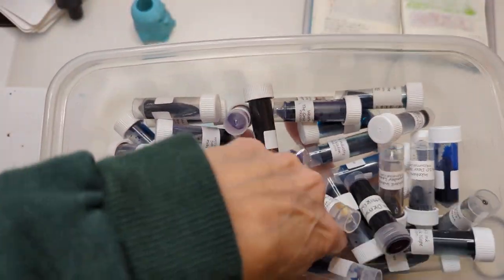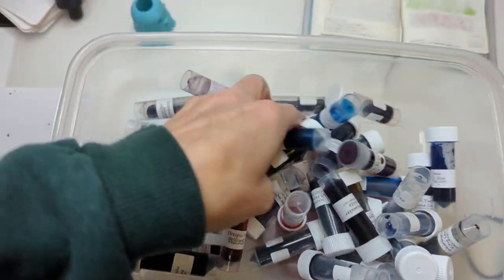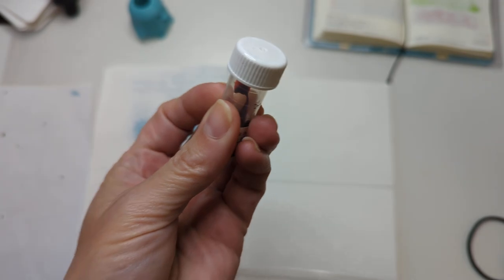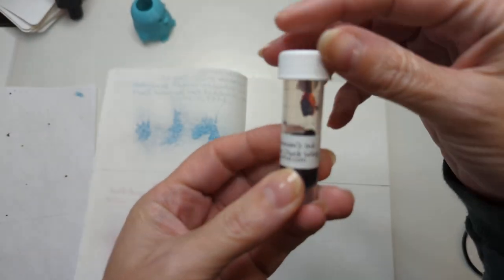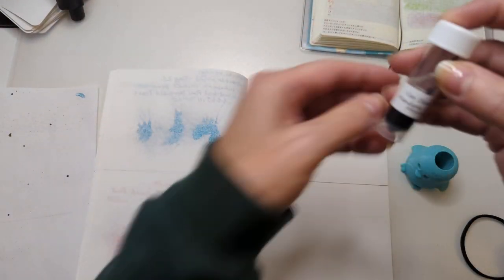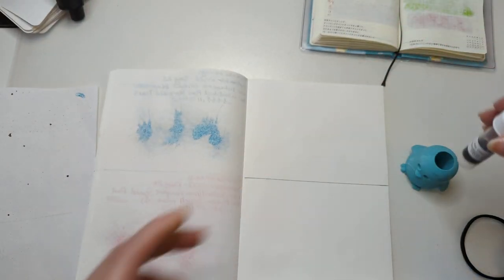Right now round and round we go. Where do we stop? Only I know. And it's here — my eyes are closed, let's open them. Okay, cool — not a shimmer ink. We have Van Diemen's Mandarin Duck Wing.